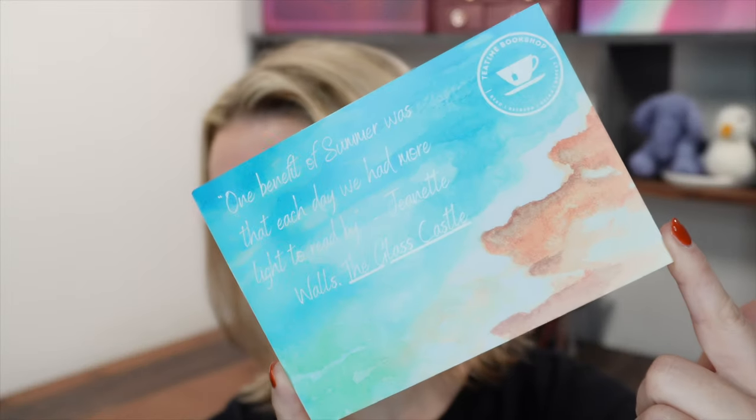You always get a bookmark as well — I seem to lose mine and end up using receipts, which aren't quite as fun. This one says: 'It isn't what we say or think that defines us, but what we do.' That is very true.